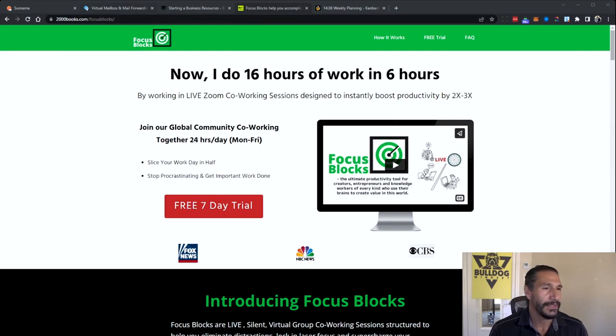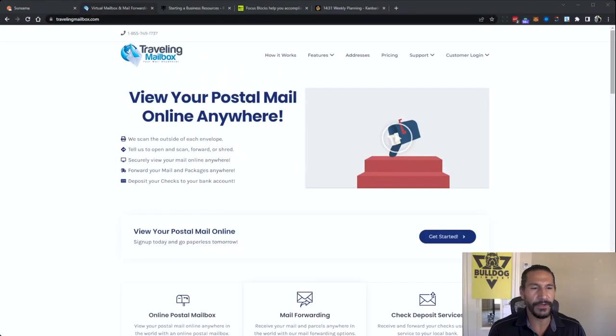The next one is Traveling Mailbox — there are a couple of competitors, but this is what I use for my mail. I don't go to the post office or pick up mail from my mailbox. Whenever I give my address, I give this Traveling Mailbox address and it turns my regular mail into email. They scan the envelopes and letters, and even the checks — and they can deposit checks for you.